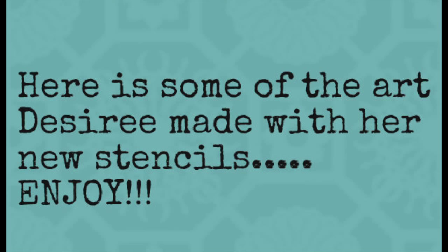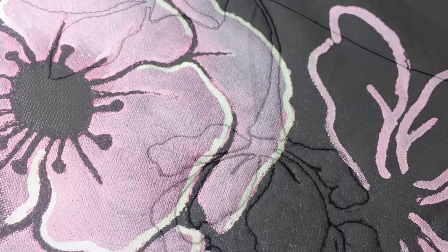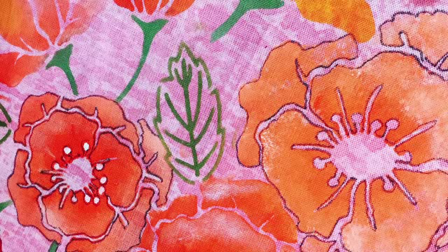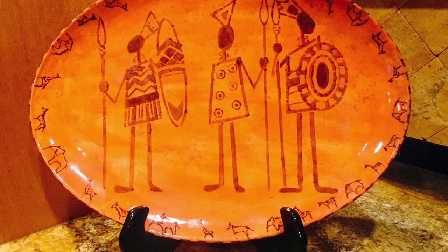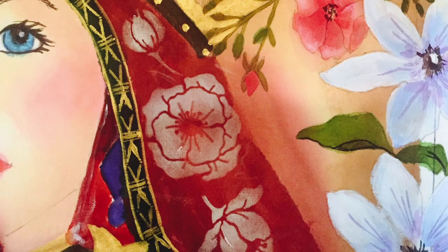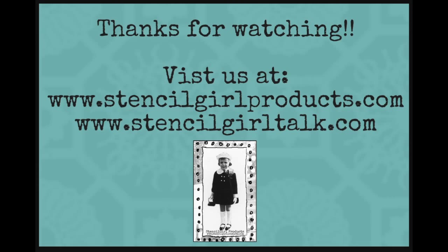So Desiree, welcome to the Stencil Girl family. I'm so glad you've decided to come on board with us. For more information about our products, please visit Stencil Girl Products at www.stencilgirlproducts.com.